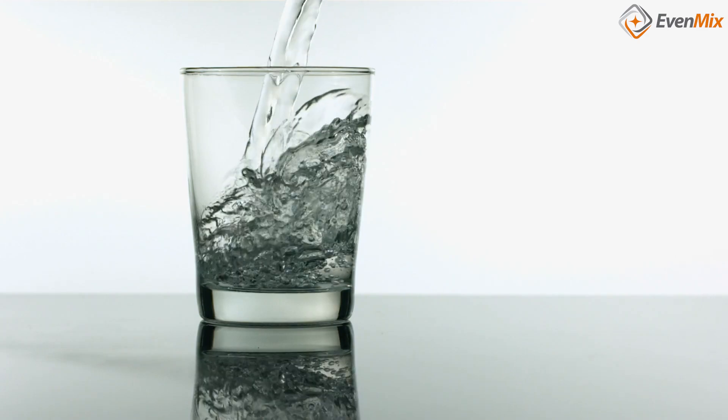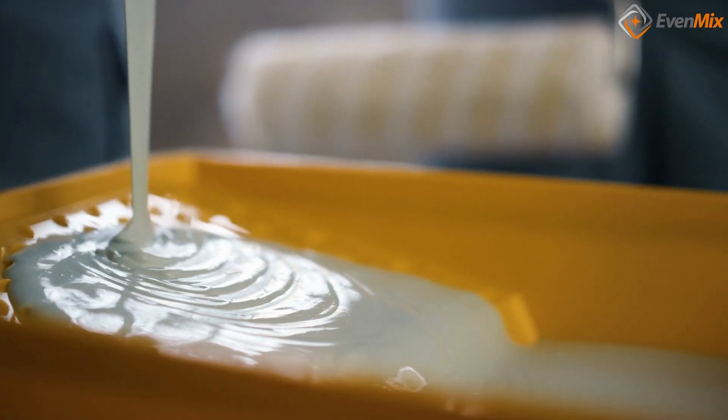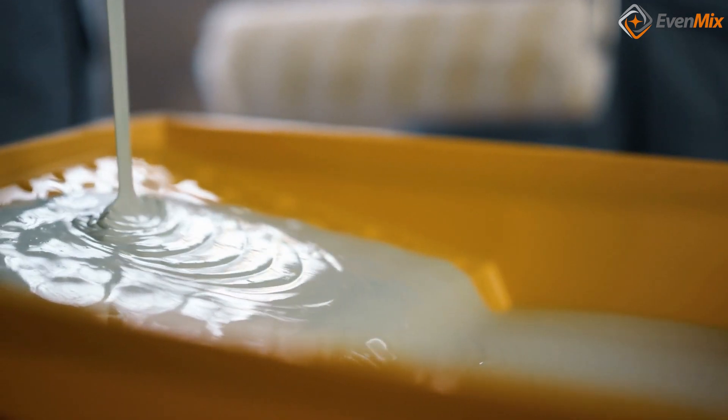Why is viscosity important in mixing? Well, consider this: different fluids have varying viscosities. Some, like water, have low viscosity, meaning they flow easily. Others, like honey or paint, have high viscosity, making them thicker and more resistant to flow.